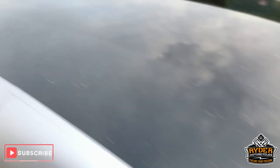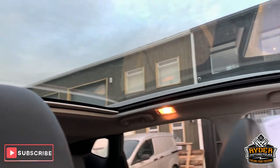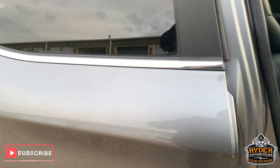It has got a glass roof as well — we'll show you from the inside. Great big glass roof. And that is it.